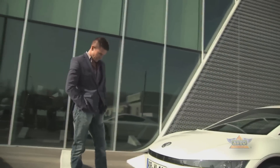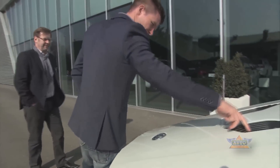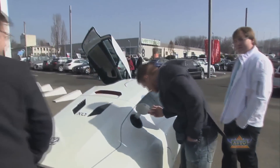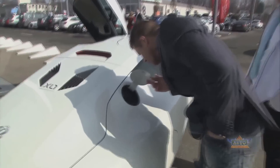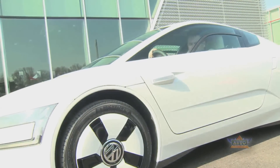Supersonic skydiver Felix Baumgartner is a regular when it comes to reinventing what's possible. Today he's discovering the Volkswagen XL1, the model that redefines what's possible in car making. With systematic lightweight construction and perfect aerodynamics, the XL1 can go 100 kilometers on just 0.9 liters, making it the most fuel-efficient, eco-friendly production car in the world.